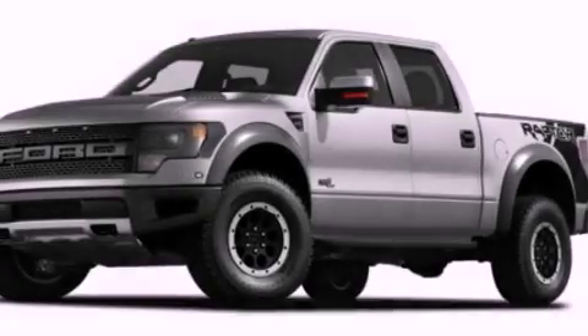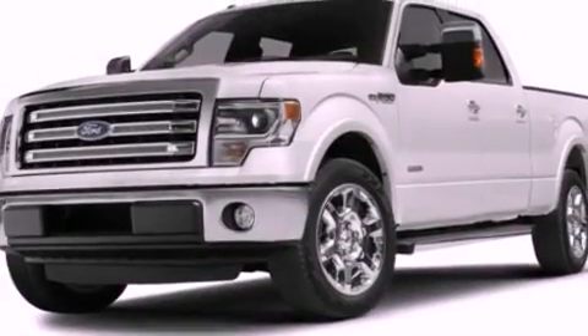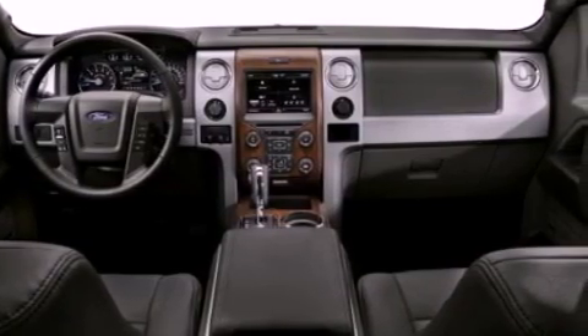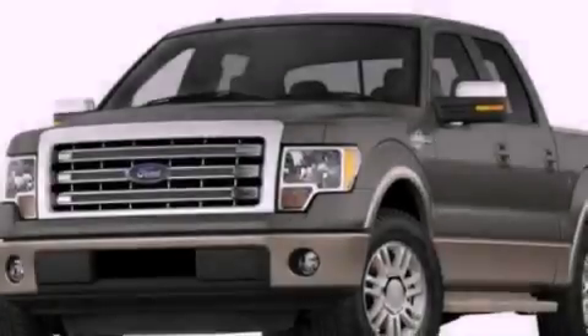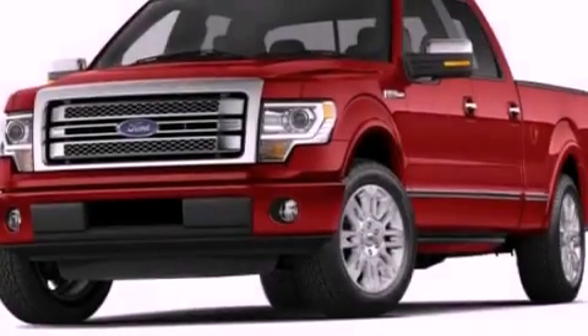All of the following features are included: a double wishbone independent front suspension, a low tire pressure indicator, traction control and stability control systems, an engine immobilizer theft deterrent system, an anti-lock braking system, rear curtain airbags, door reinforcement beams, and an auxiliary power outlet.